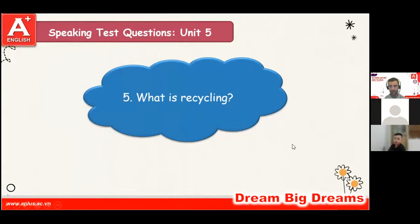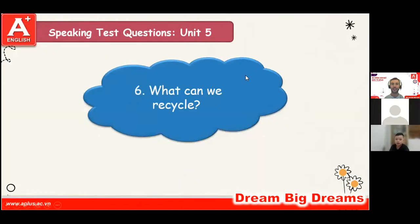What is recycling? Recycling is taking a bit and making it into new things. Very good, Bob. What can we recycle? We can recycle a paper, a box, a bottle. Good. Nice work.